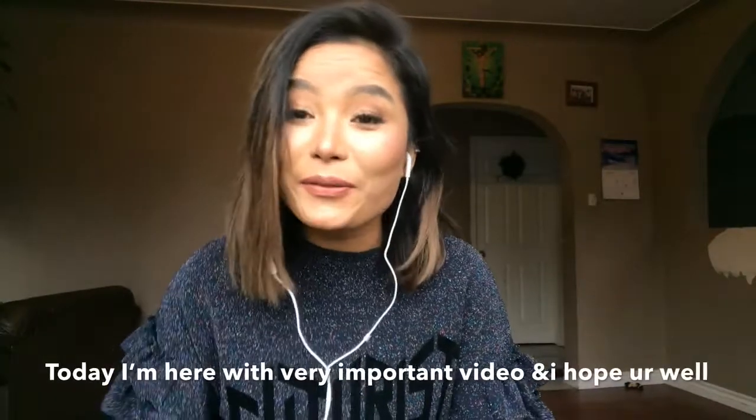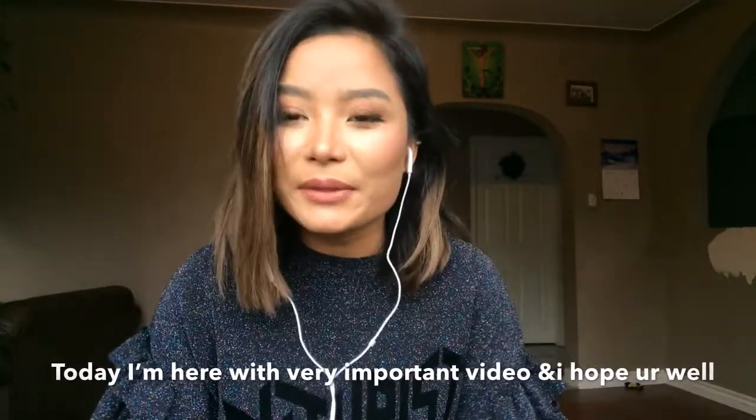Hello guys, welcome to my YouTube channel. I'm Suku. I'm going to show you a very important video. I hope that everyone knows how to feel.